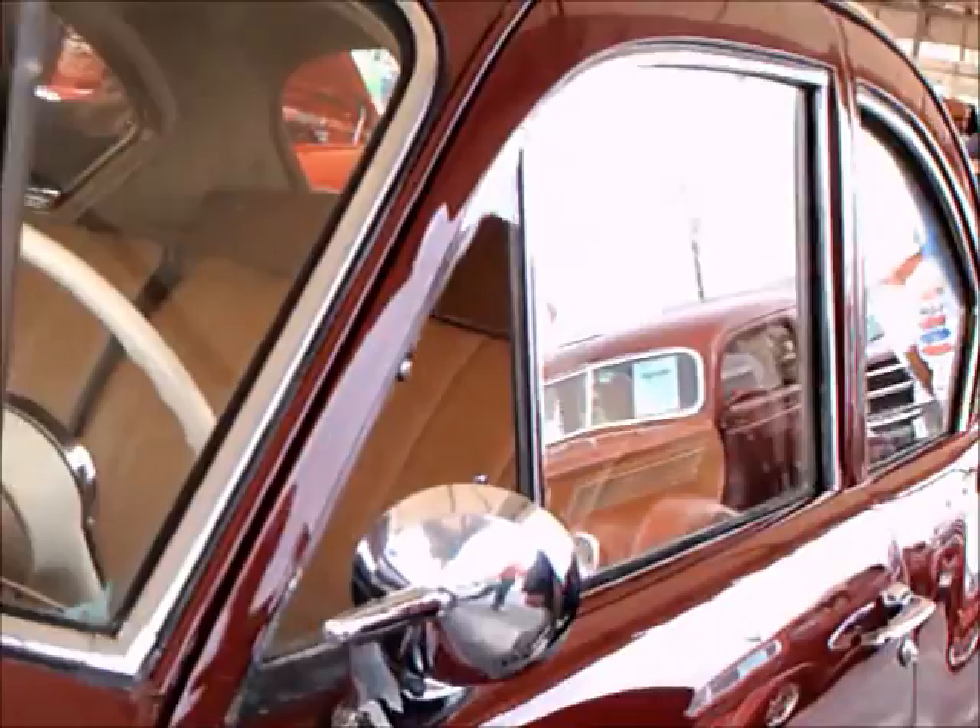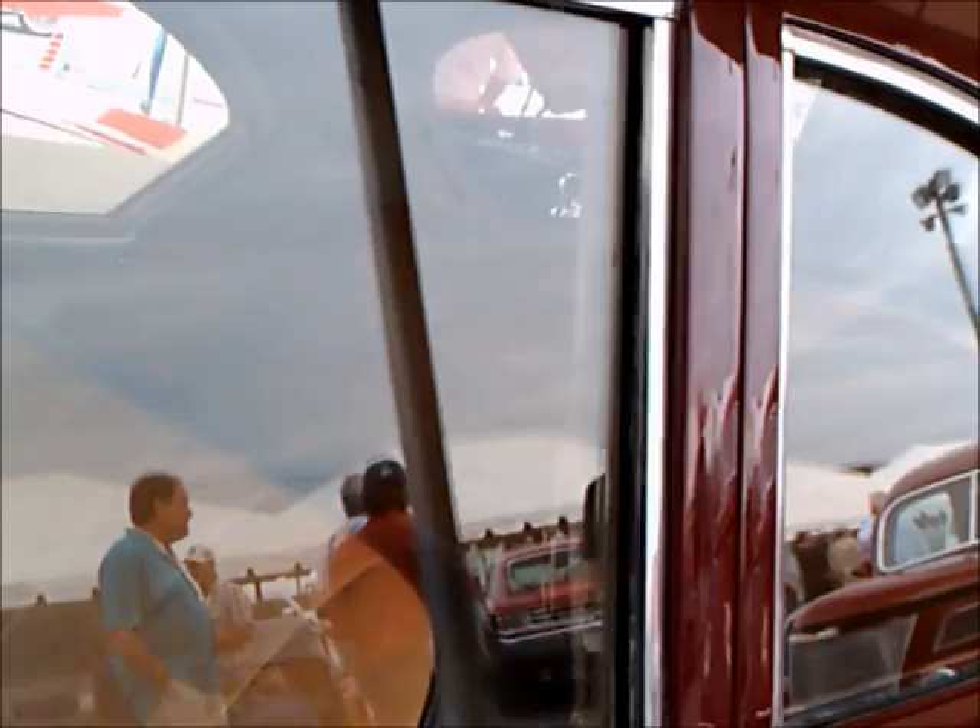It has standard transmission, and the upholstery looks to be leatherette. I don't know whether that's original or not. It has wide white walls and nice wheel covers. There is no back seat — that's typical of the Business Coupe. It really only has a front seat.